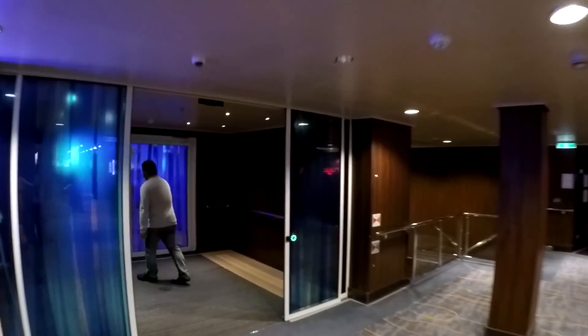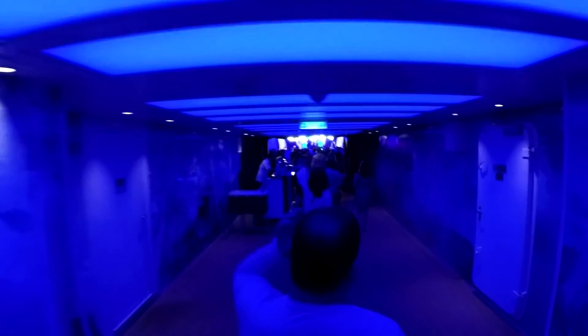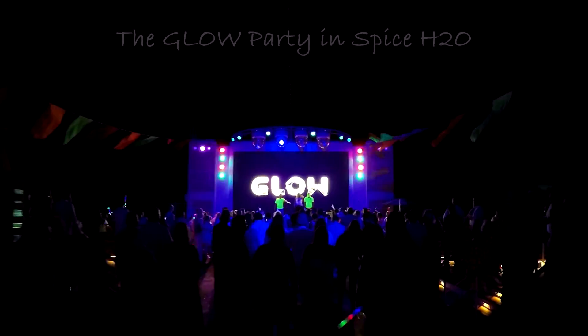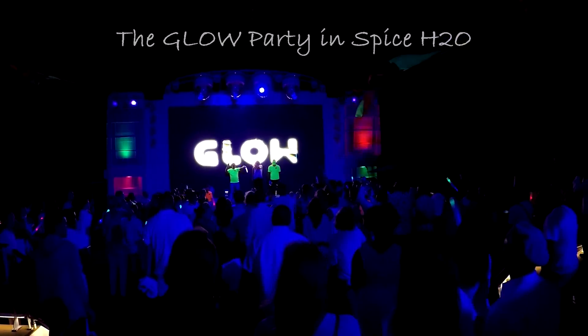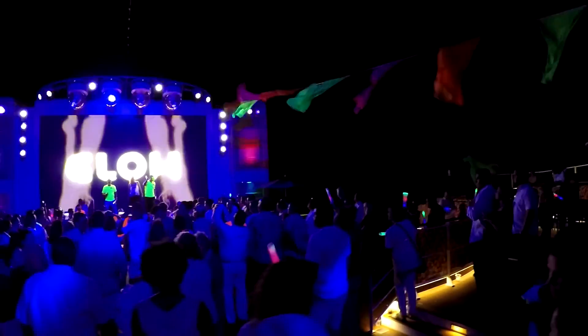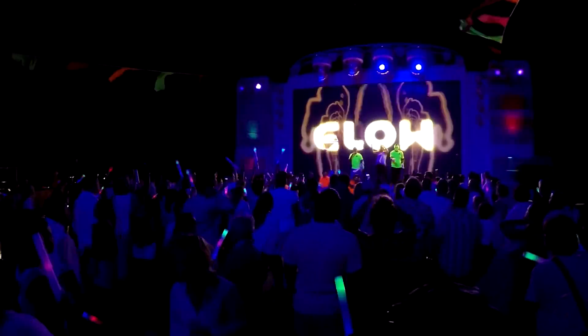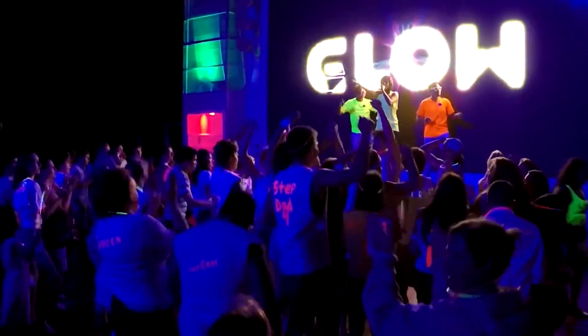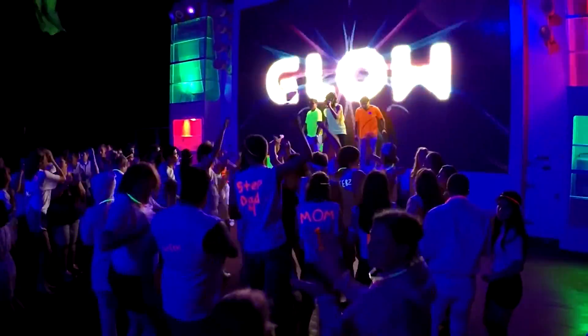This was the night they had the glow party, which was outdoors in Spice H2O. If you are just coming into Spice H2O, come on down. Get on the dance floor. I think we are just getting warmed up tonight.